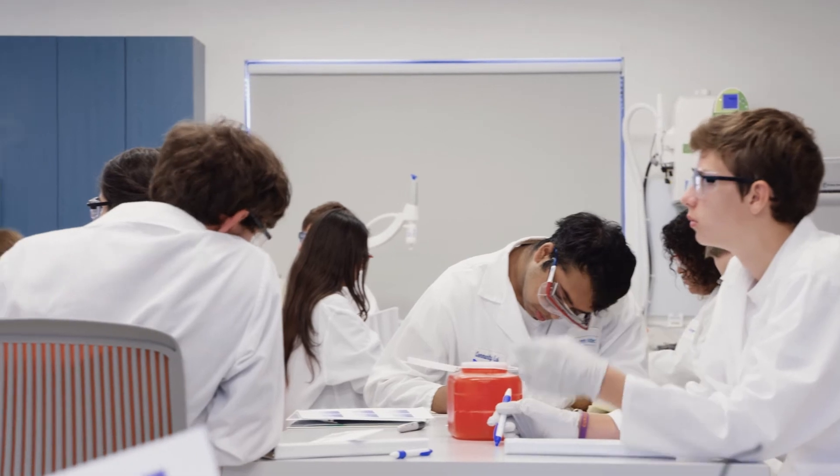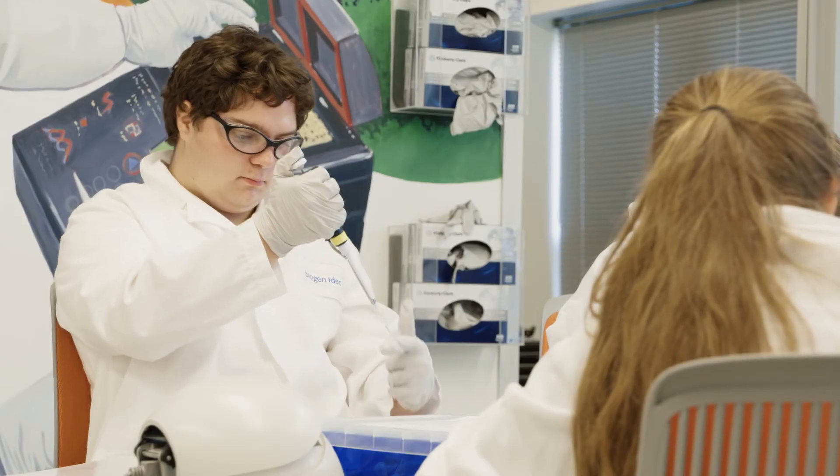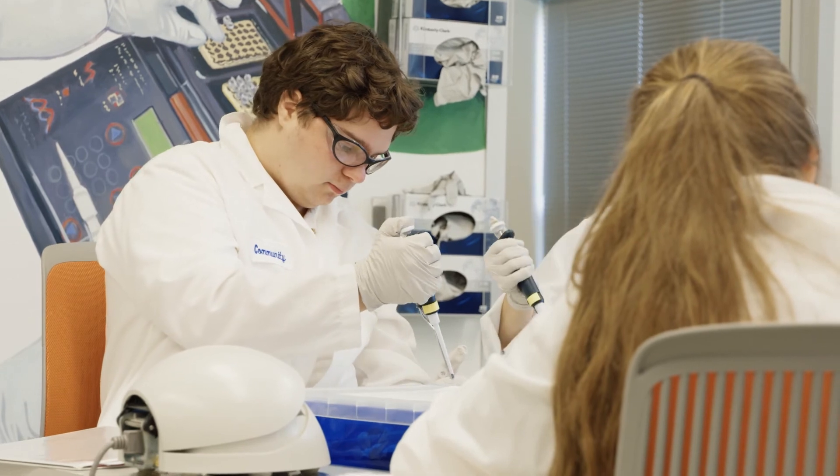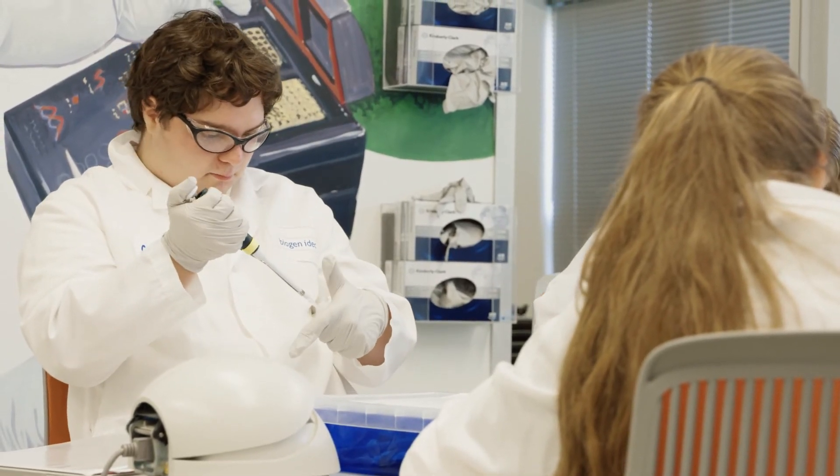We have had over 28,000 students come through our facilities and participate in our programs. Through our community lab programming, we hope that all students will be a little bit more excited about science and more science literate, but also that we spark a passion in a few of them and they go on to become the next generation of scientists.